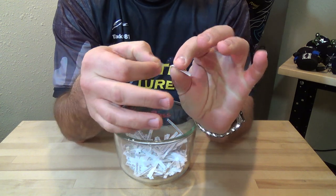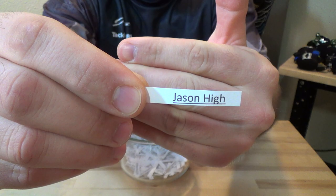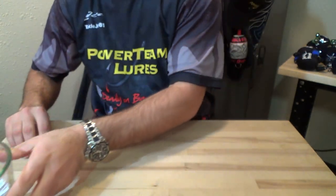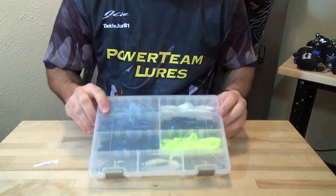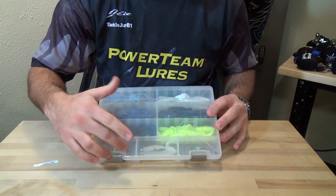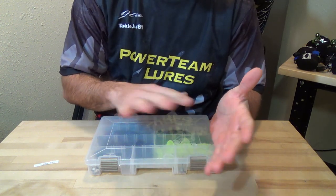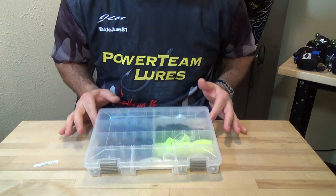Jason High! Congrats to you. Send me a personal message with your full name, your address, what six colors of grubs you want, and what combination of heads. Again, you'll get 12 heads now — you can get eighth, three sixteenths, and quarter, or mix it up. Just let me know what size heads you want and what six colors of grubs, and I'll get that shipped right out to you.